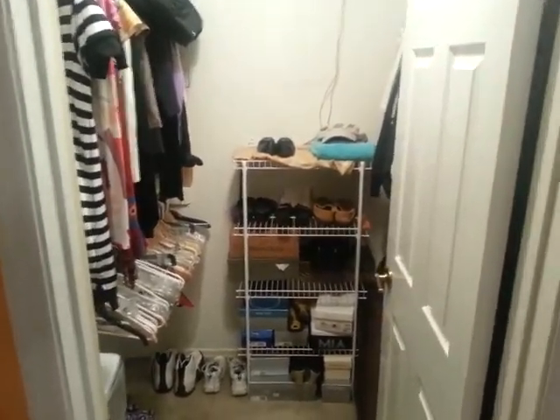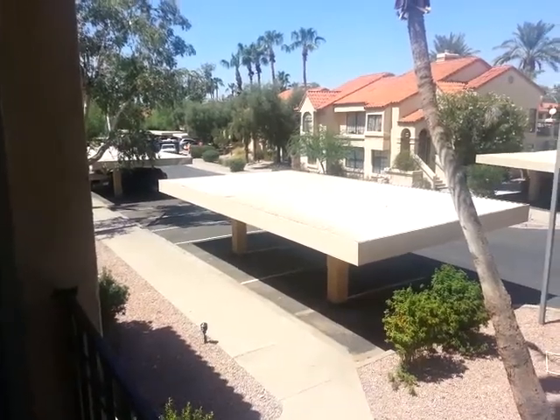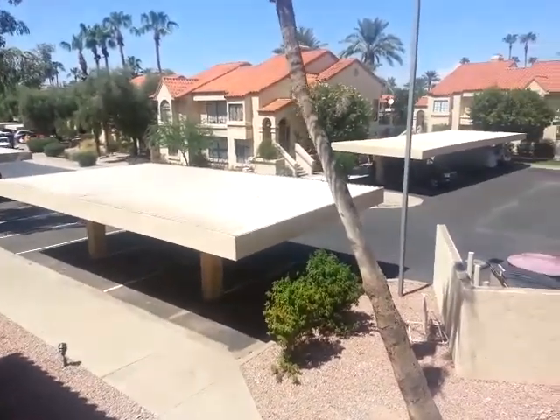Closet. View from the balcony — parking lot view of course.